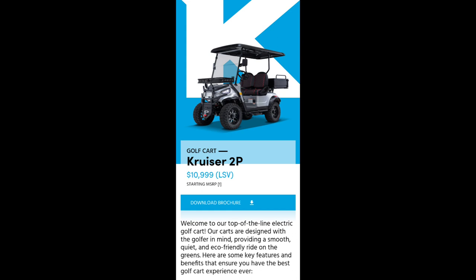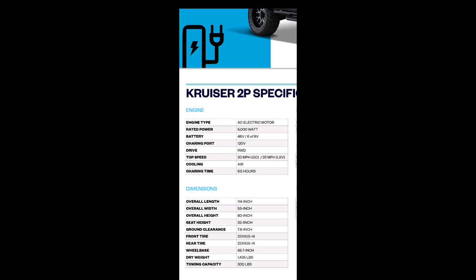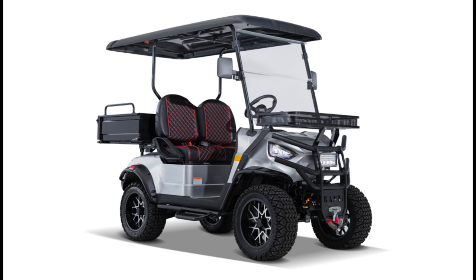Before I show you some of the footage I took, let's start off with the base model, the Cruiser 2 Passenger — they call it the 2P — starting at $10,999. It has a tow capacity of 1,500 pounds and a dry weight of 1,435 pounds. Another cool feature is it has a dump bed and you can put 500 pounds in that dump bed. Unfortunately, none of the stores I visited had this particular model, but I wanted to cover it in case you were interested.